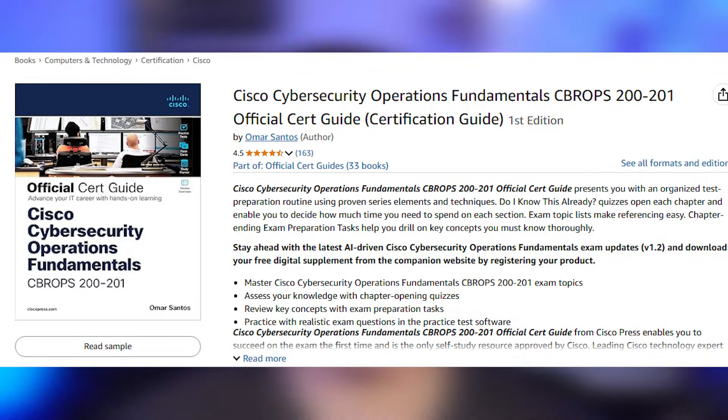Once I gauged my knowledge and felt confident, I scheduled the exam for the next day. If you're completely new to cybersecurity or Cisco, I'd recommend taking a full course. I have a link in the description to a YouTube playlist covering all the exam topics, and also a link to the official Cisco Cybersecurity Associate book for this exam. Each module in the book has a pre-quiz to gauge your knowledge — if you already know the material, you can skip past that module.